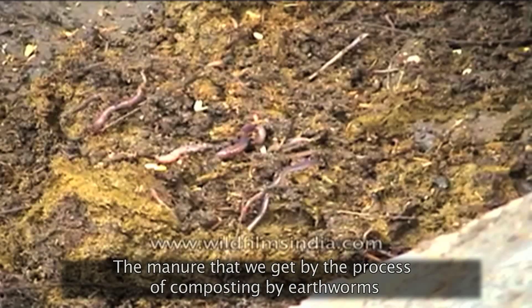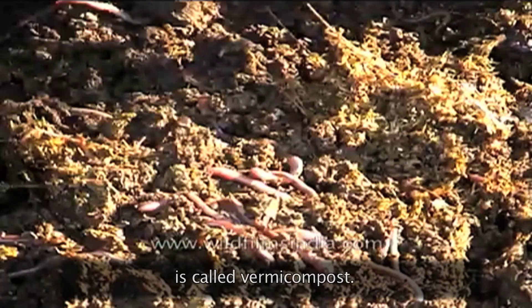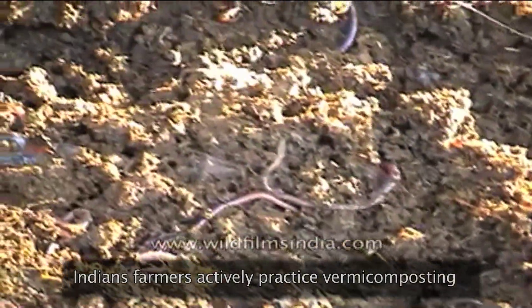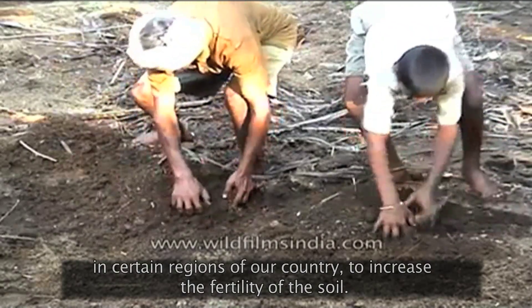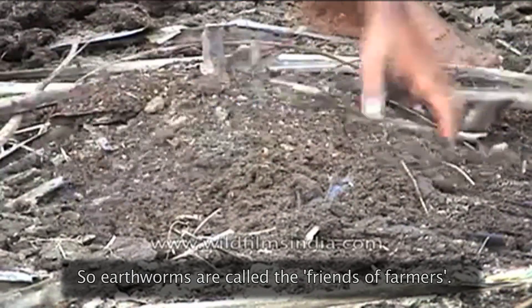The manure that we get by the process of composting by earthworms is called vermicompost. Indian farmers actively practice vermicomposting in certain regions of our country to increase the fertility of soil. So, earthworms are called the friends of farmers.